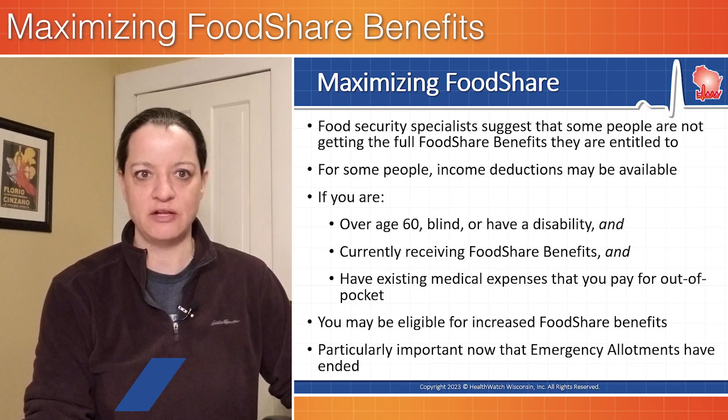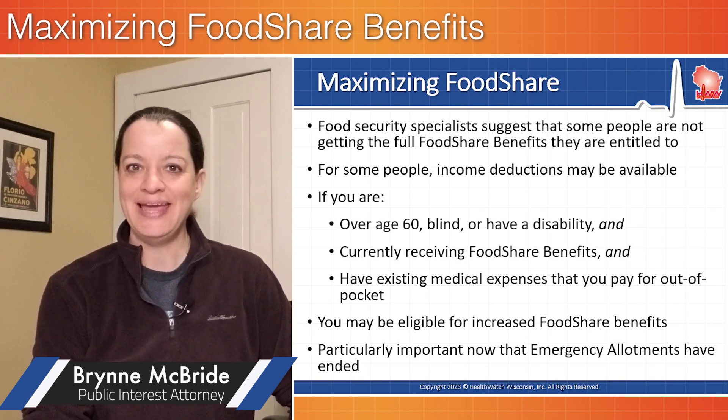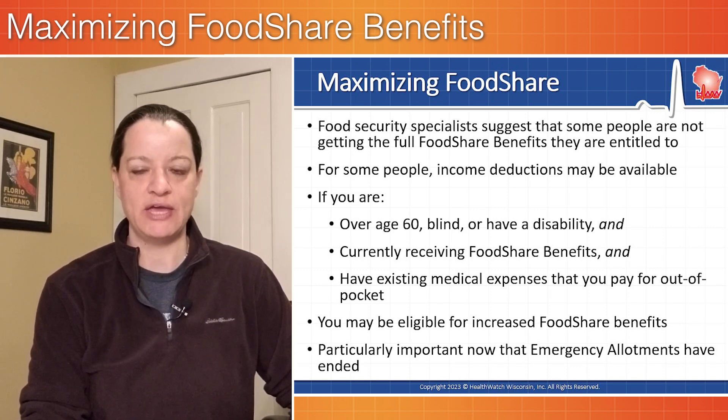Food security specialists suggest that some people are not getting the full food share benefits they are entitled to. For some people, income deductions might be available. You may be eligible for increased food share benefits if you are over age 60, blind, or have a disability and are currently receiving food share benefits and have existing medical expenses that you pay for out of pocket.